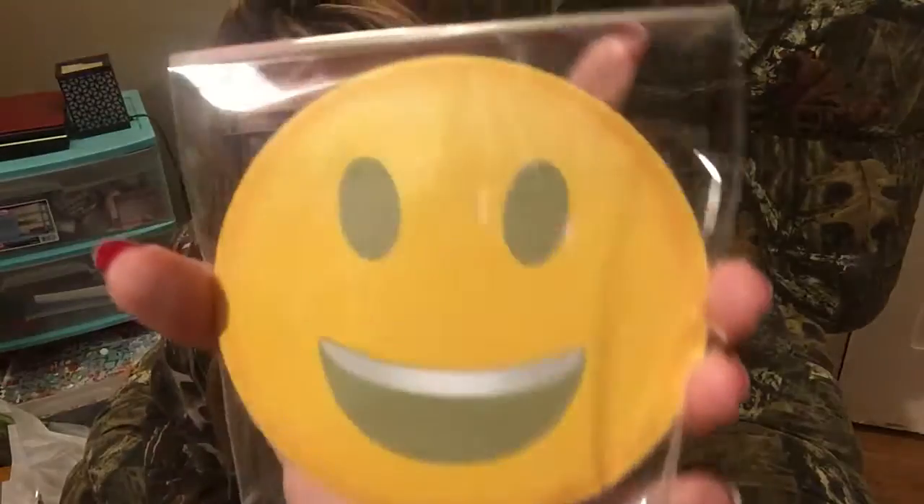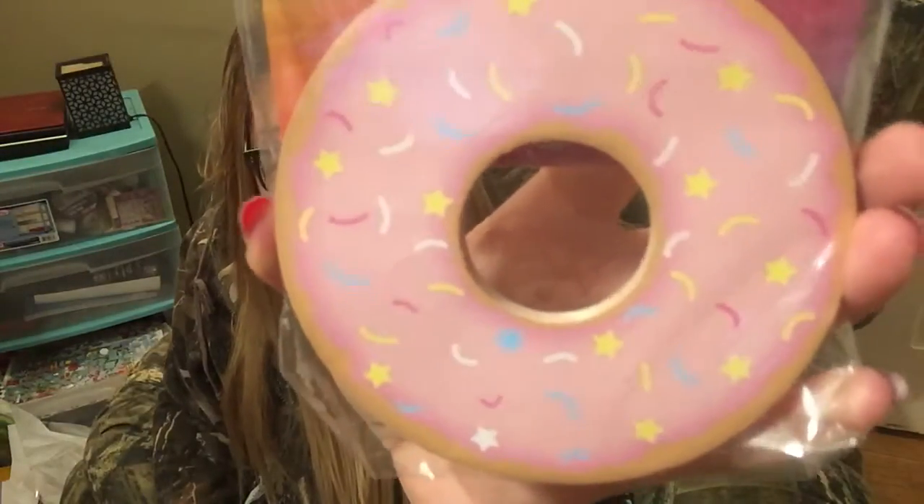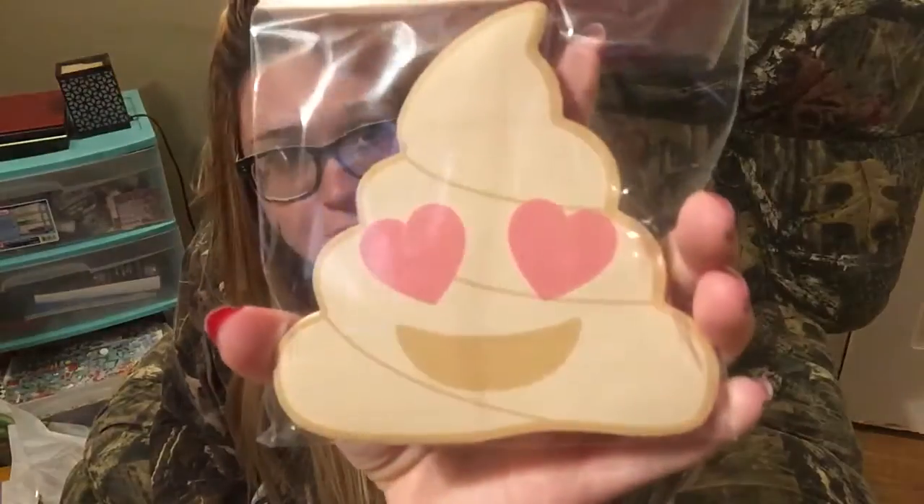I got this for my journal, and this is a donut sticker for my journal too — like I need any more journal supplies. And then I got the poop emoji sticker.